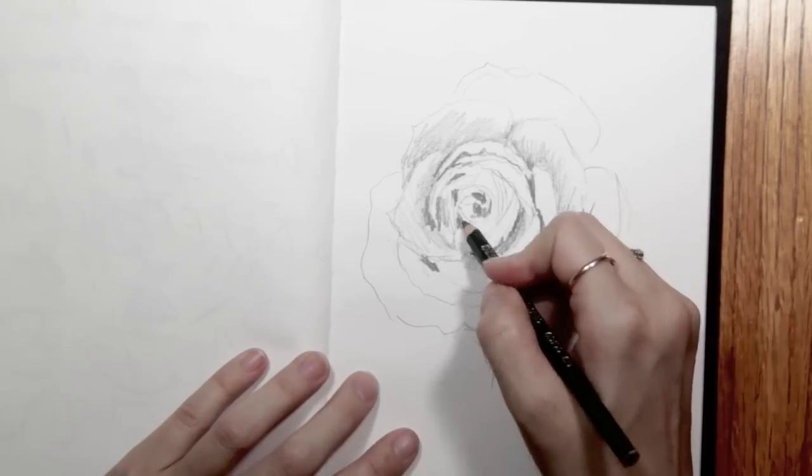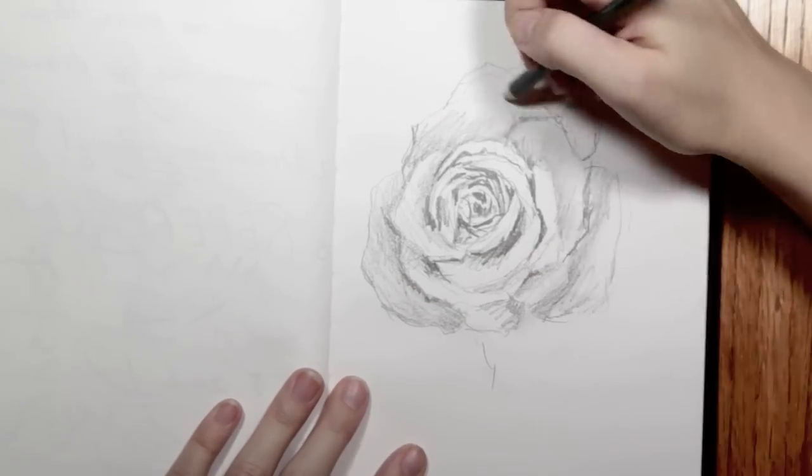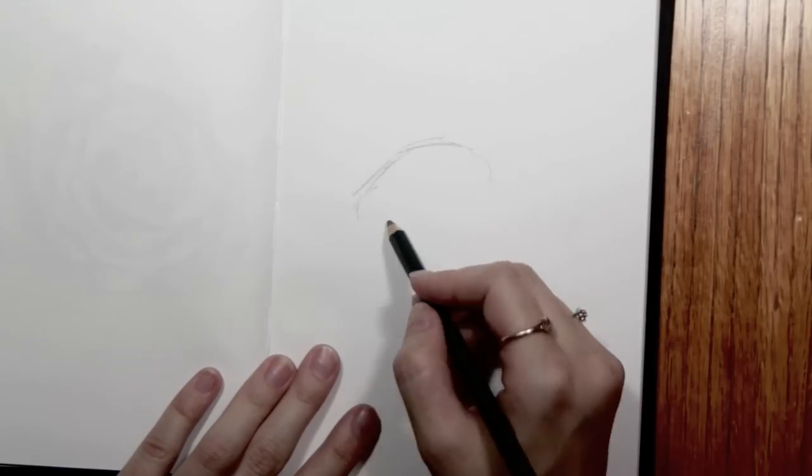I try not to take my sketchbook too seriously. I kind of treat it like a playground. Like for this rose, I set a little challenge for myself to draw it under five minutes, which is harder than you might think.